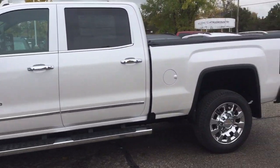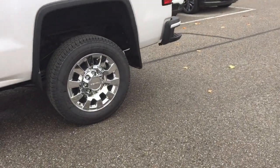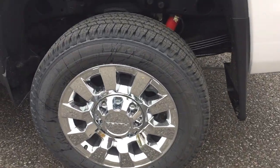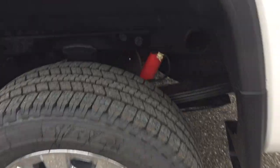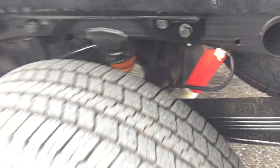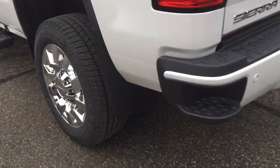You've got those 20-inch chrome aluminum wheels, LT265-60-20 tires, wheel locks installed, Z71 suspension, the spare tire, and mud flaps.